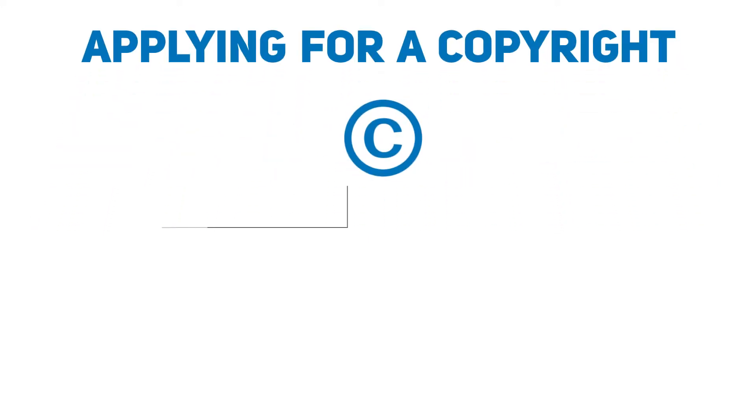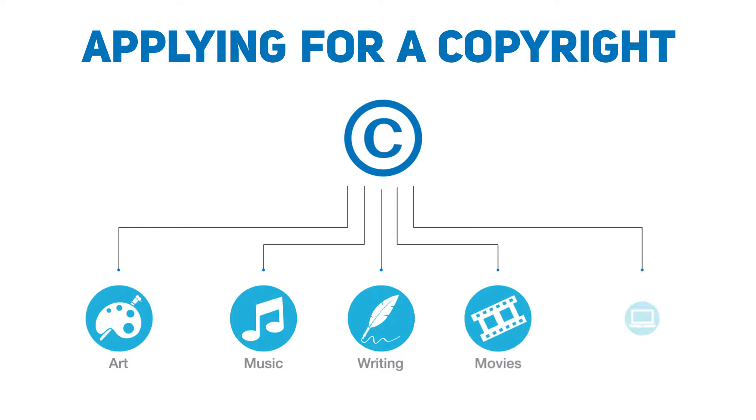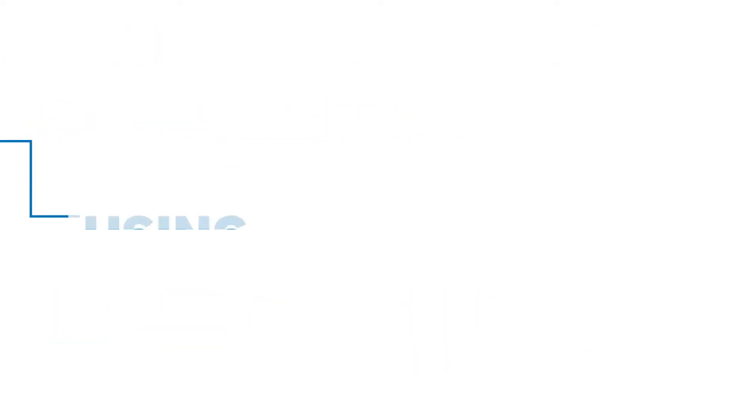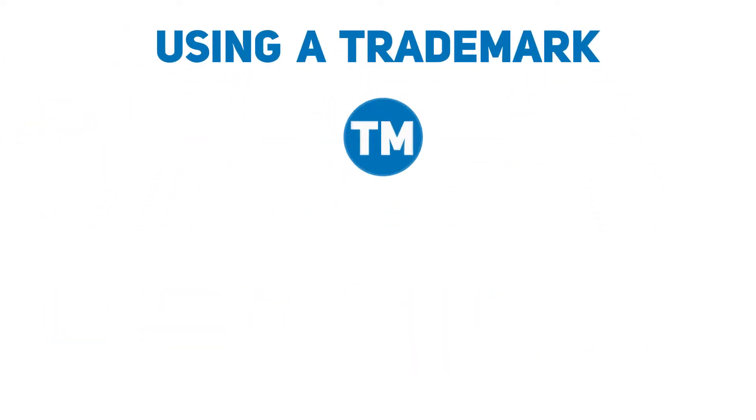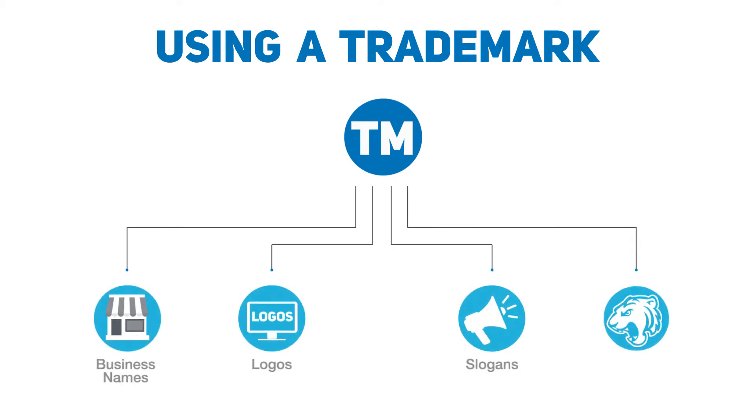Applying for a copyright. Copyrights protect works like art, music, writings, movies, and even software. Using a trademark to cover unique branding and identifiers like business names, logos, slogans, mascots, and more.